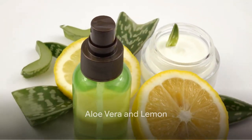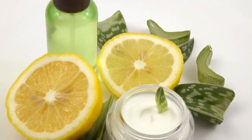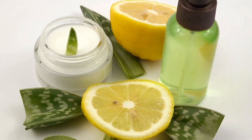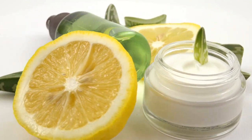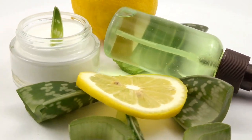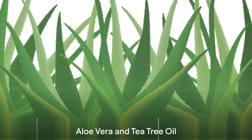For those wanting to brighten their complexion and remove tan, aloe vera and lemon could be the perfect combination. Lemon is rich in vitamin C, which is known for its brightening effects, and when combined with aloe vera, it can also help lighten blemishes and pigmentation. Step 1: Mix 2 tablespoons of aloe vera gel with 5–6 drops of fresh lemon juice. Step 2: Apply this on your face and leave it for 20–25 minutes. Step 3: Rinse with lukewarm water.